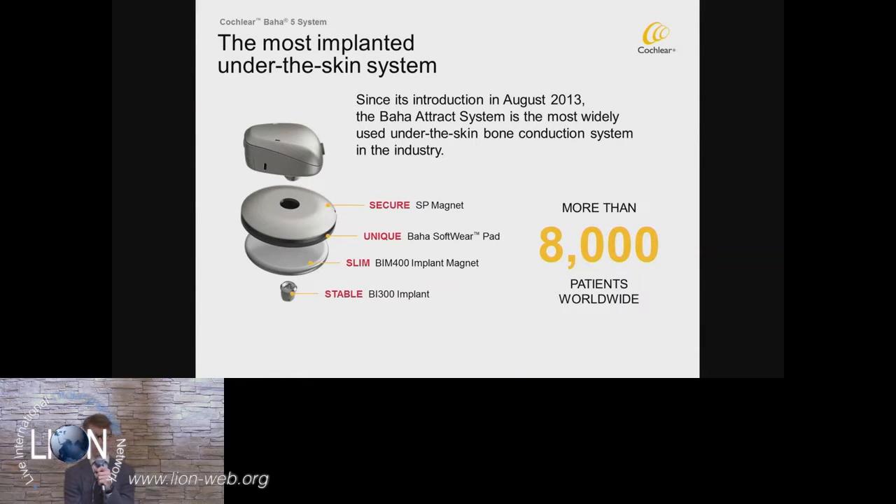On top of that implant, we can mount either the Attract system or the Dermalock system. Here you can see the Attract system with the implant and the very slim implant magnet, the BIM 400. The beauty of the system is the Baha Softpad, which is really unique because it provides the opportunity to spread the force across the magnet, improving both retention and sound transmission. Since its introduction in August 2013, we have more than 8,000 patients worldwide with this Baha Attract system — making it the most implanted under-the-skin system available today.